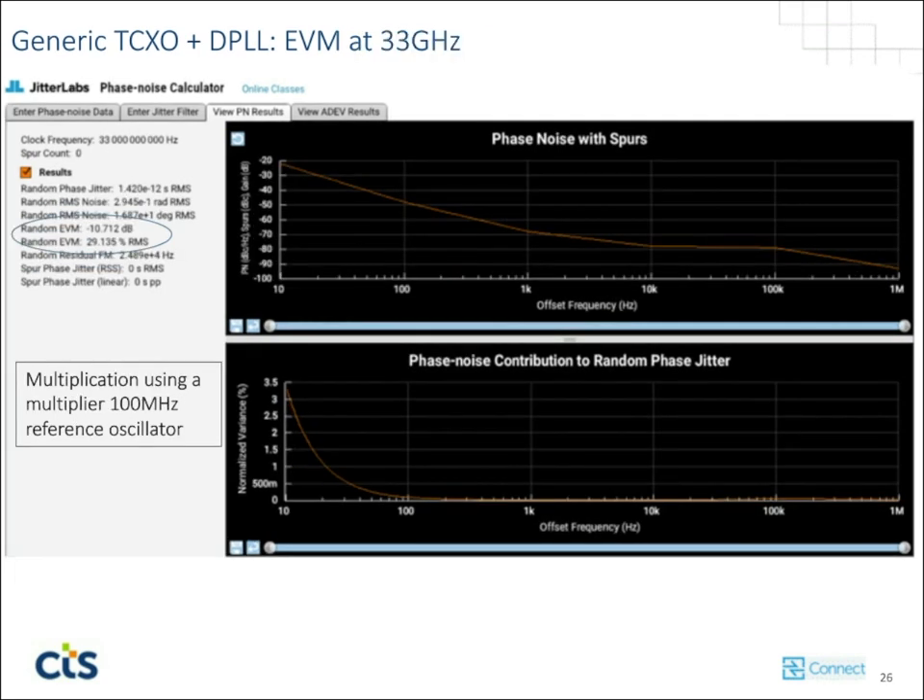Taking that same DPLL device and multiplying it up to 33 GHz, we're already over the limits of what 3GPP defines for 256 QAM. And 256 QAM is not the ultimate goal — in millimeter wave and even sub-6 GHz 5G there is intention to go to 1024 QAM, meaning the percentage will go even lower than 3.5%. With this device, we're running at 29% RMS on the EVM — by far it will not meet the spec and will put whomever used that device into a position where they will not hit the requirement.